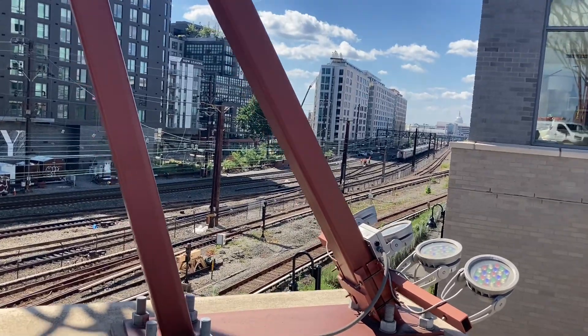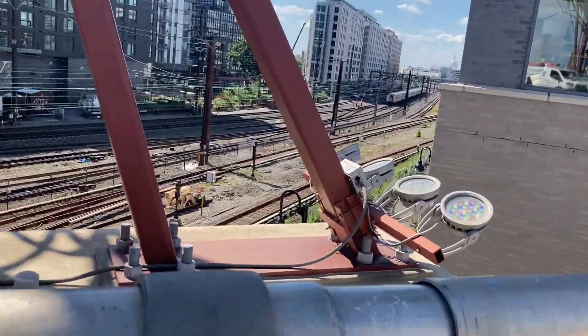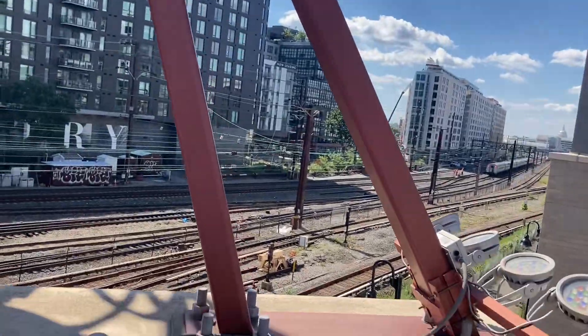Here's an Amtrak train — a line of Amfleet cars. Reverse them to the yard.